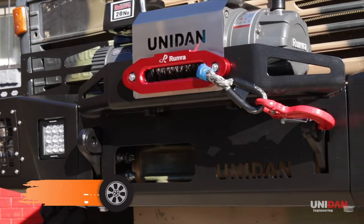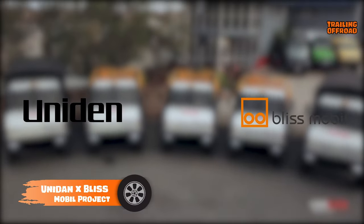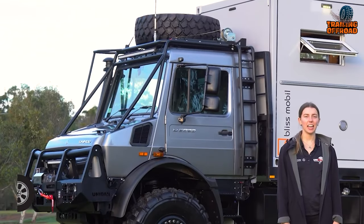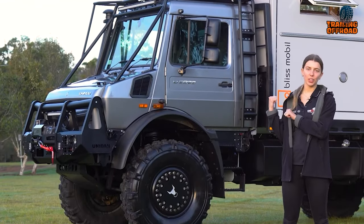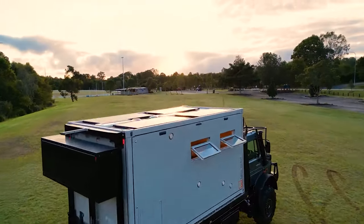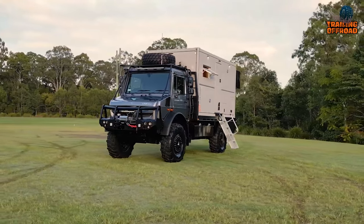Two big names in the industry, Unidad and Bliss Mobile, are teaming up. Based on the rugged Mercedes-Benz Unimog U5023 and paired with a 13-foot Bliss Mobile body, this project embodies the perfect sync of power and elegance.